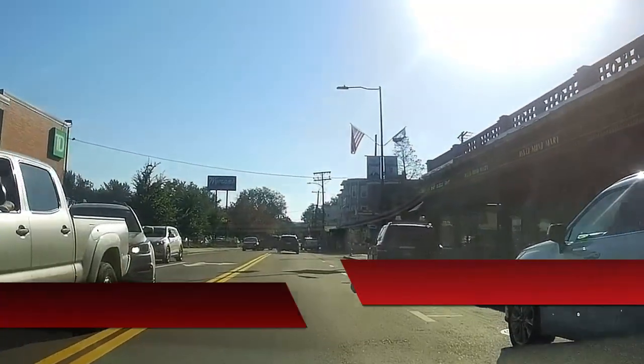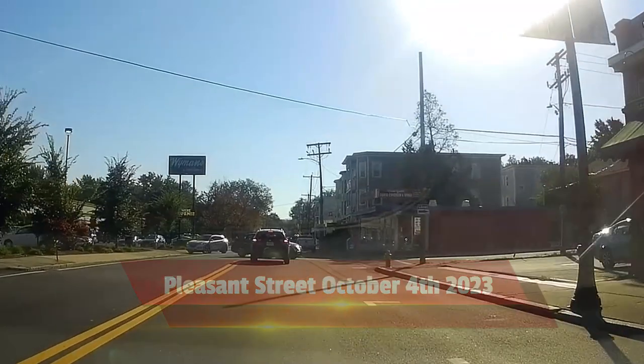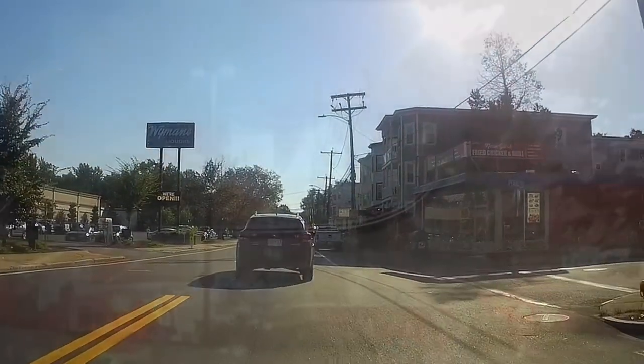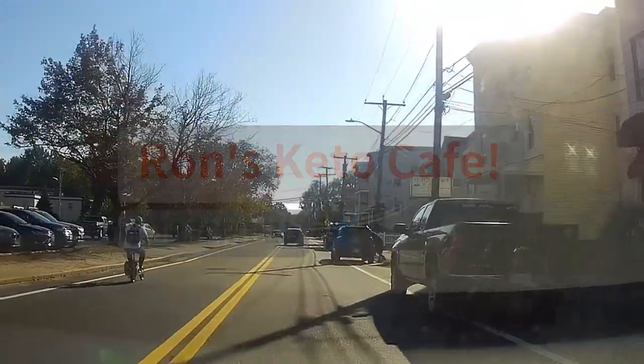Hi guys and welcome to the channel. Today is October 4th, 2023. That house on the right hand side — that yellow house, I'll throw a photograph over it — we had a fire there shortly after I go by on Pleasant Street. So today we're doing some road video, going down Pleasant Street.